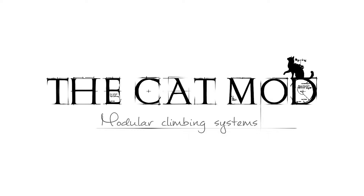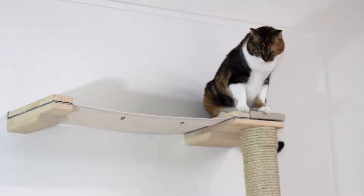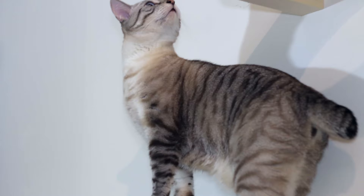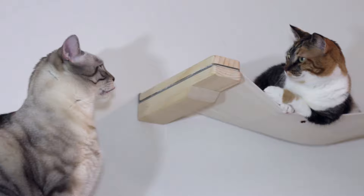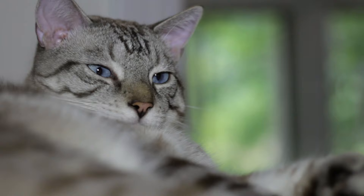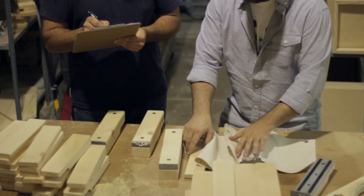These complexes evoke feline instinct, allowing cats to climb up high on the wall, giving them the vertical space they crave. The tall sisal-lined poles give cats a positive outlet for their natural instinct to scratch. The furniture can also help with territorial issues in homes with multiple cats, as well as giving them a haven away from children and dogs.